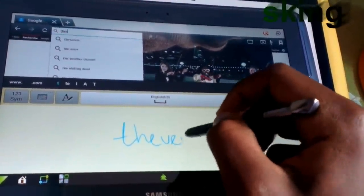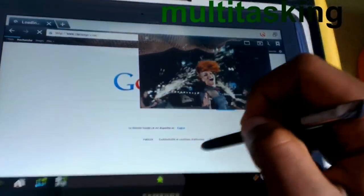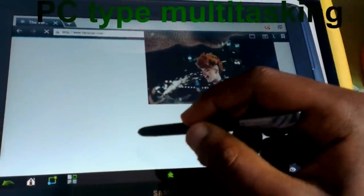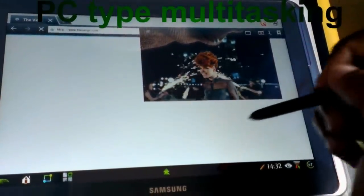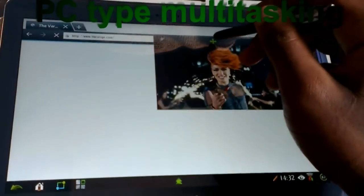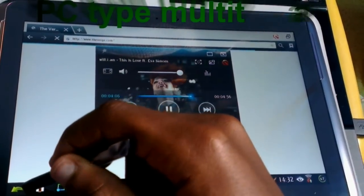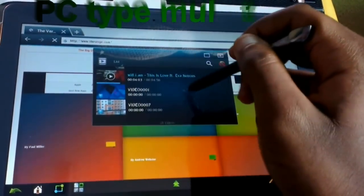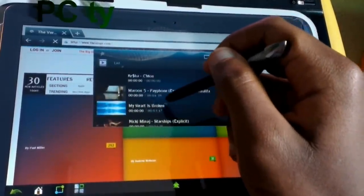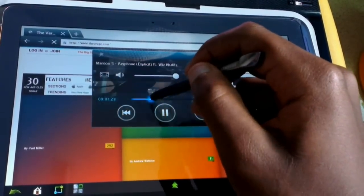I love the way this device multitasks — it's almost like a PC. You can have a video playing in the background while you're browsing the web. I usually use the multi-window feature for videos rather than pop-up play, because pop-up play looks a bit ugly and I have more control over the video by pinning it within the multi-window manager. You can go back in the app and have full controls over the video.